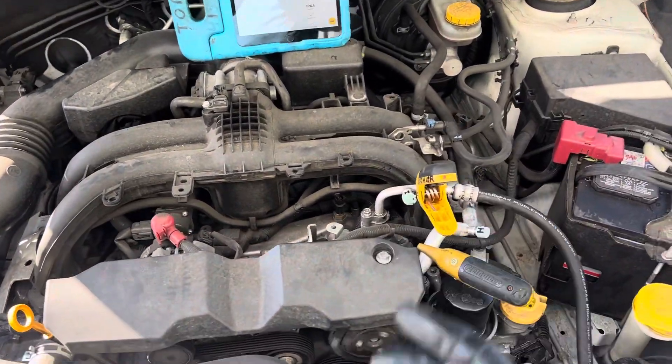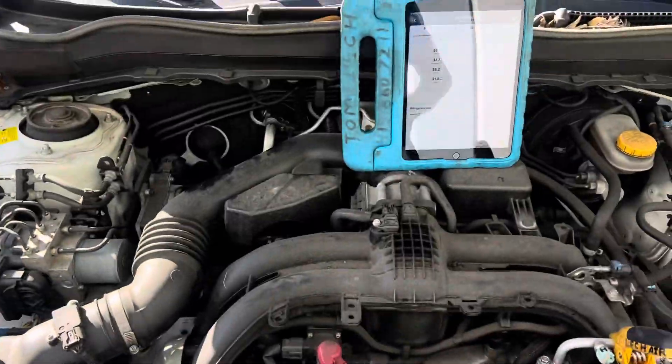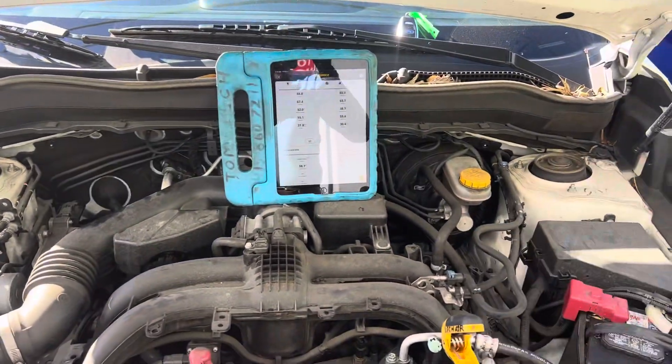Let's come back to this vehicle that's low on refrigerant because it has leaks at the condenser and the O-rings at the expansion valve. The customer wants cooling — it's a hot day.